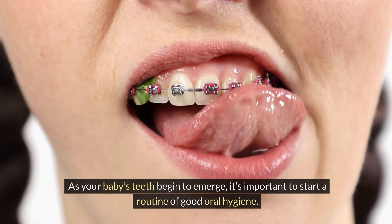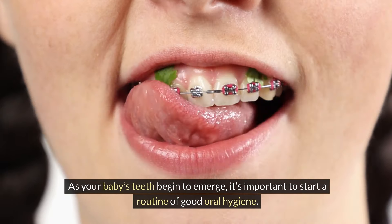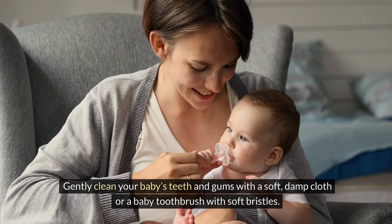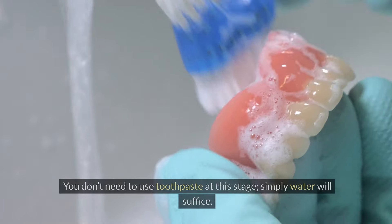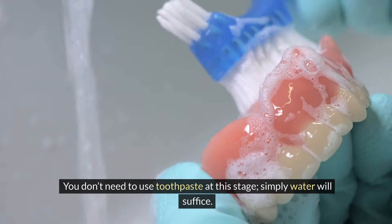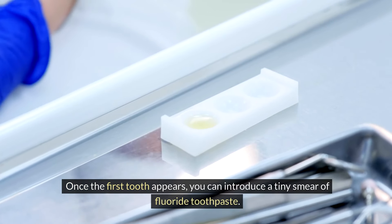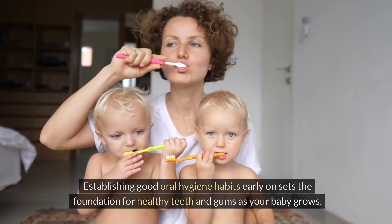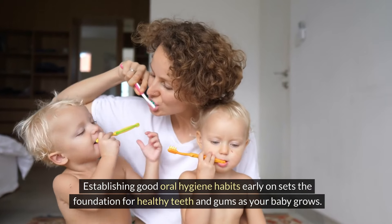As your baby's teeth begin to emerge, it's important to start a routine of good oral hygiene. Gently clean your baby's teeth and gums with a soft, damp cloth or a baby toothbrush with soft bristles. You don't need to use toothpaste at this stage — simply water will suffice. Once the first tooth appears, you can introduce a tiny smear of fluoride toothpaste. Establishing good oral hygiene habits early on sets the foundation for healthy teeth and gums as your baby grows.